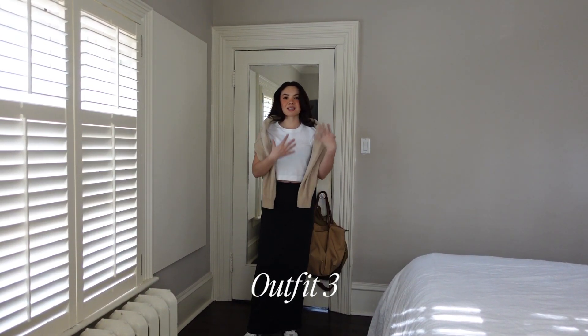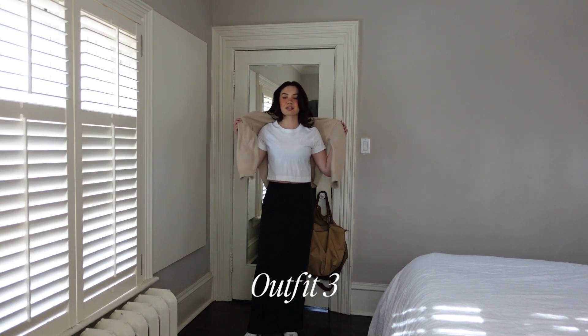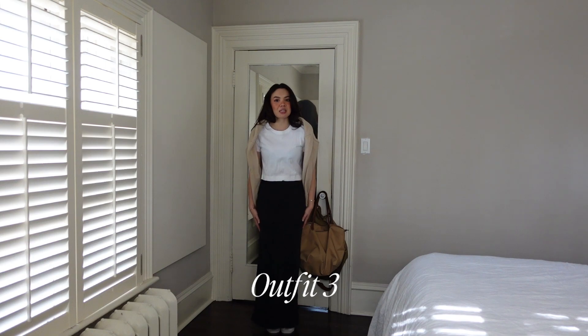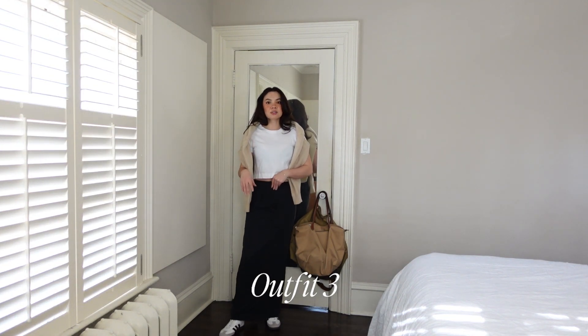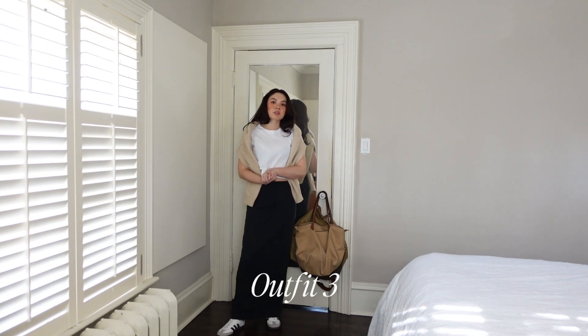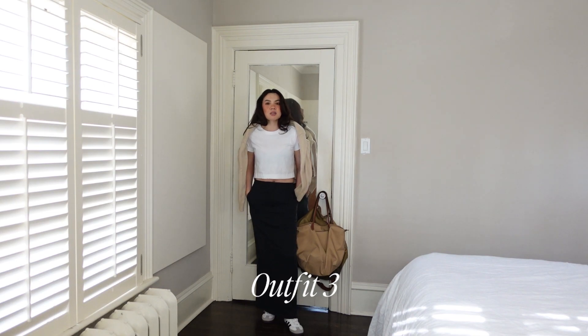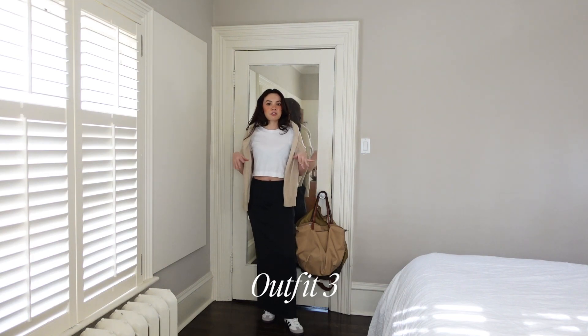Outfit number three — you guys have seen this top combo before if you've watched a couple of my other styling videos. It is a cropped weekender shirt from Aritzia, an old weekend jumper from Revolve, and then a Cairo mini skirt. Unfortunately the skirt is discontinued, but it's a very long, sheath-tailored sort of skirt with a slit at the back. I've just paired it with Sambas. Out of all the outfits I've styled, this is probably the one I am most looking forward to wearing when the weather gets a little bit nicer. It's just so cute and easy — maybe I'll bring this with me if I go to San Francisco before the end of winter.